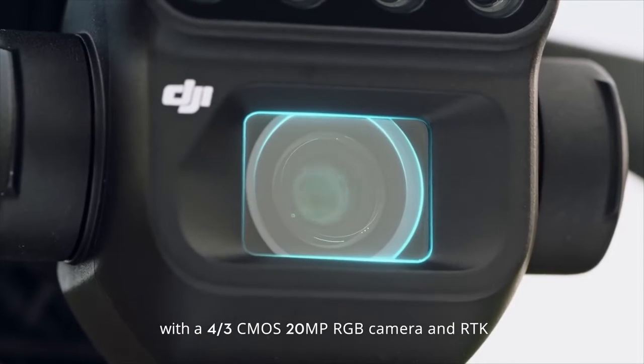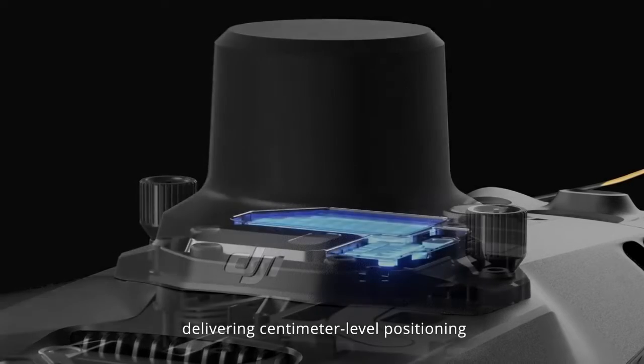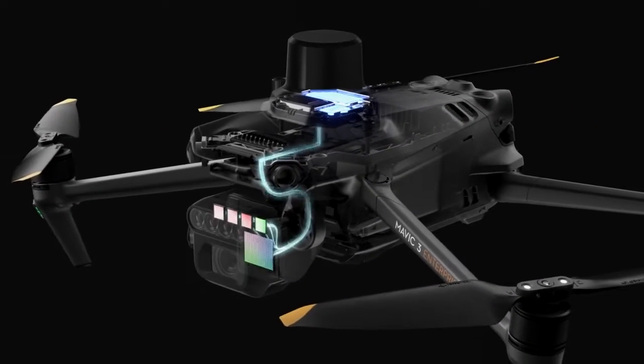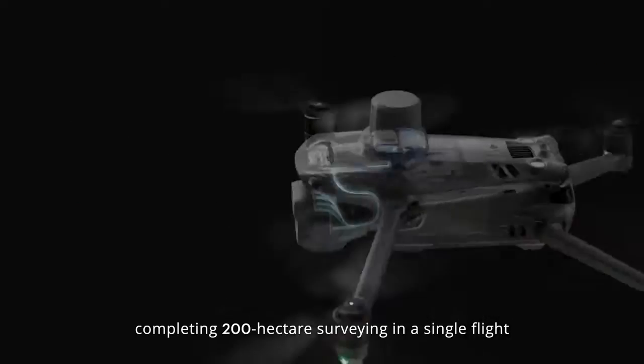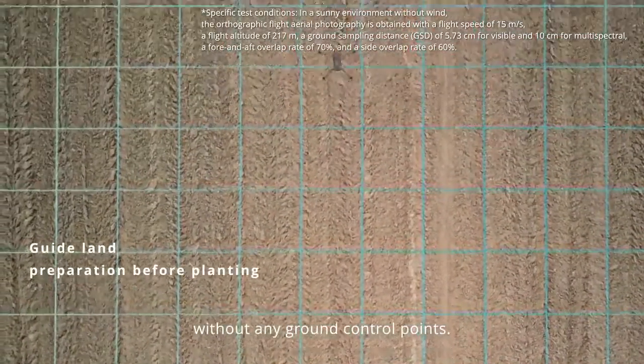With a four-thirds CMOS 20-megapixel RGB camera and RTK, delivering centimeter-level positioning with microsecond time synchronization. The exact positions of camera exposure are recorded, completing 200 hectare surveying in a single flight without any ground control points.